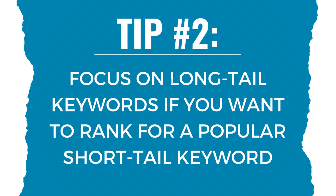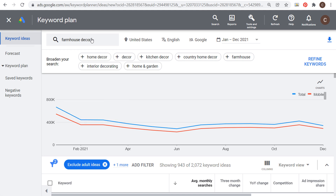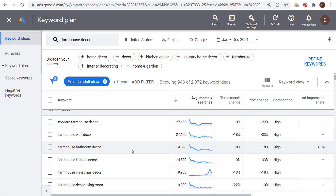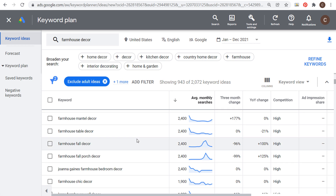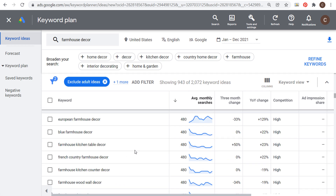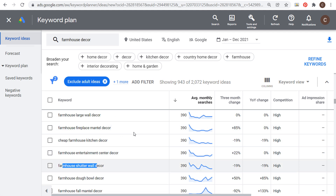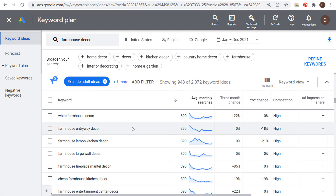Tip number two is to focus on long-tail keywords if you want to rank for a popular short-tail keyword. In Google Keyword Planner, 'farmhouse decor' has almost 91,000 average monthly searches. What you want to do is come down to the 300–500 search range and look at long-tail keywords like 'farmhouse fall mantle decor,' 'farmhouse shutter wall decor,' 'farmhouse entryway decor,' and 'farmhouse lemon kitchen decor.' These are much easier to rank for and still drive plenty of traffic.